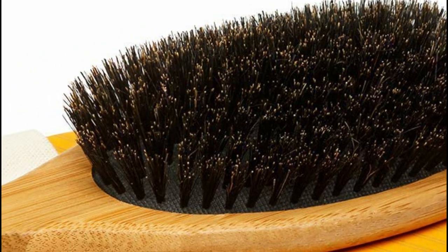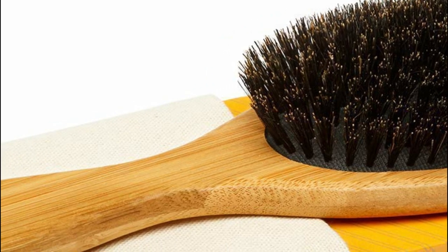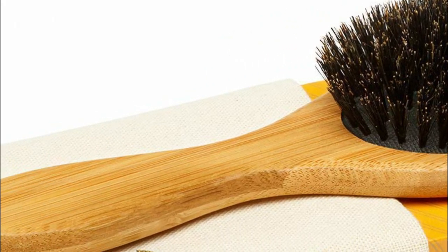The entire set, including the brush, comb, and headband, can be neatly stored in the bonus travel bag, making it the perfect companion for your journeys.